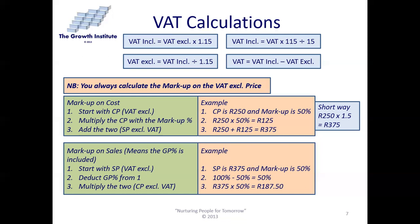The second concept is markup on sales, which means the gross profit is included in the selling price. You start with the sales price — VAT-exclusive again. In this case, the sales price is R375 and the markup is 50%, meaning 50% of the selling price is gross profit. So deduct the gross profit percentage from 1: half is profit and half is cost. Multiply 375 by 0.5, and the cost price is actually R187.50.